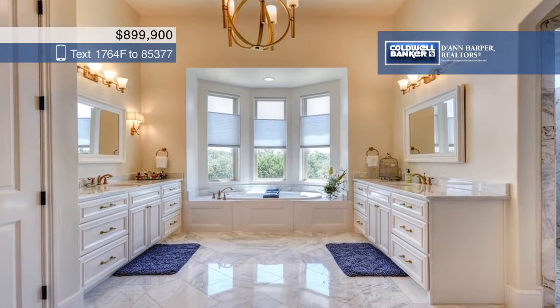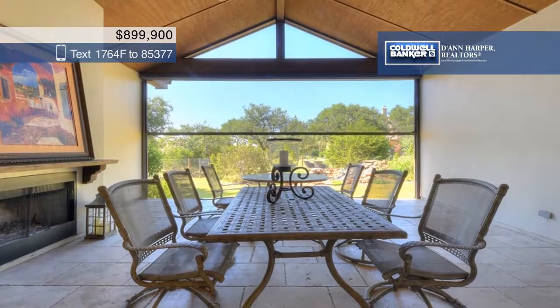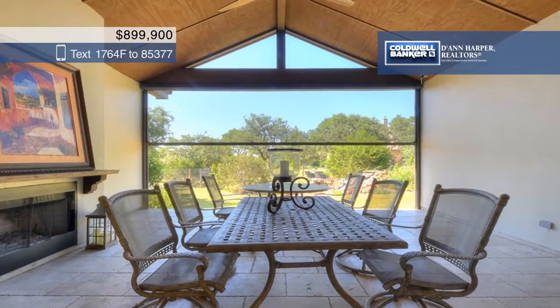The backyard is great for entertaining with a covered patio and a huge yard that has plenty of room to put in a pool and a sports court.